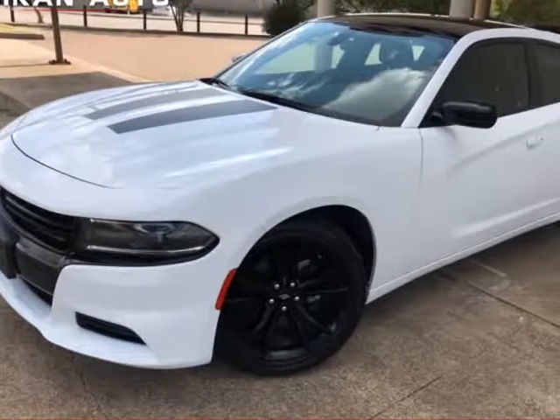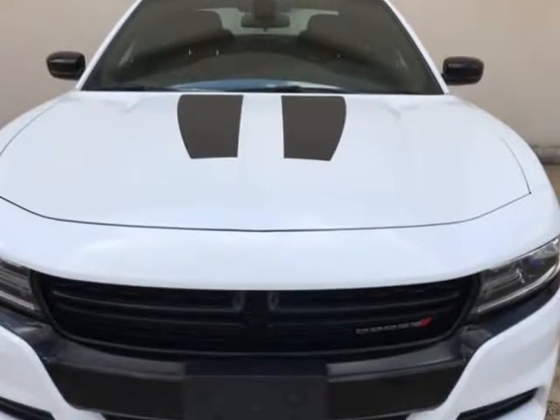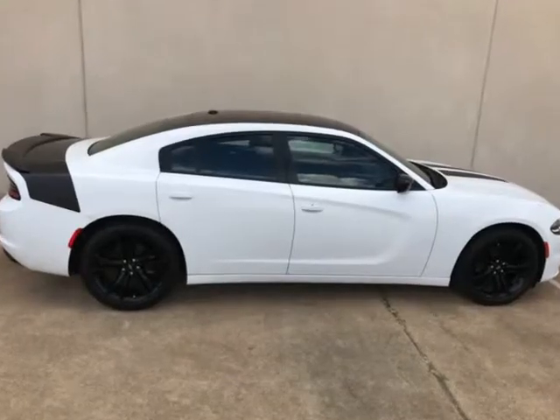This 2018 Dodge Charger is brought to you by Reliocars LLC. 2018 Dodge Charger SXT Blacktop, loaded with options such as 20-inch quad factory wheels, remote starter, push button start, keyless entry, backup camera, rear park assist, and backup sensors.